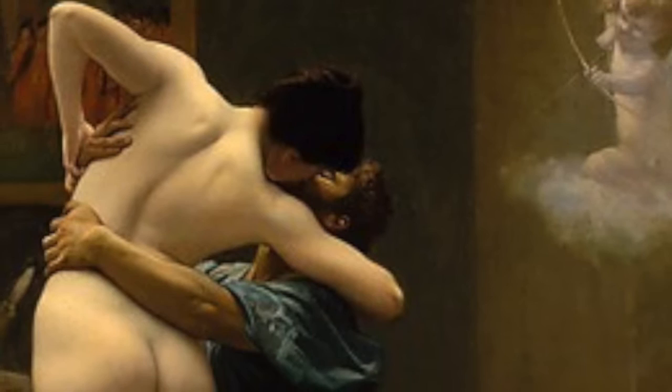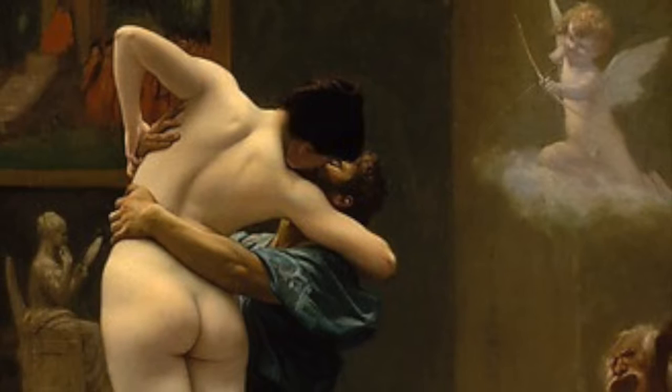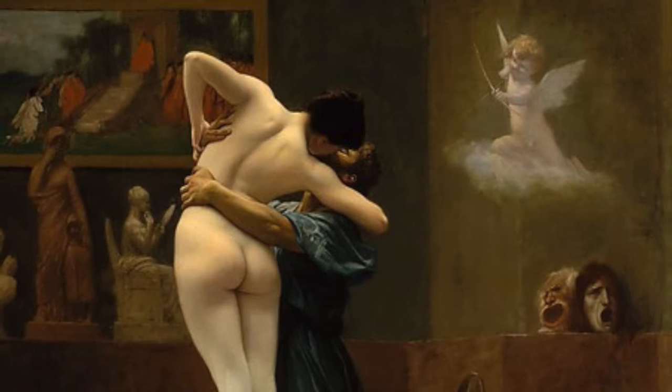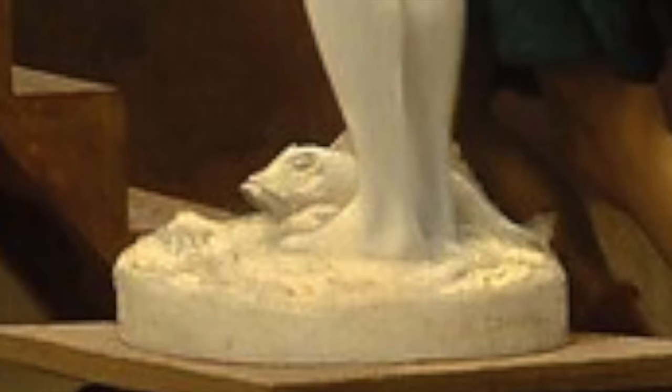Pygmalion could not love women because he felt that they were all wicked. However, when he sculpted a beautiful woman so realistic that she seemed almost alive, he fell in love with his creation. At the Festival of Venus, Pygmalion prayed for a bride just like his sculpture. Venus heard his prayer, and when he returned home and kissed his sculpture, he realized that she had transformed into a human woman. The couple continued on to have a happy and blessed marriage.